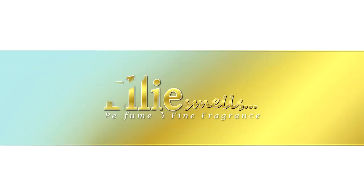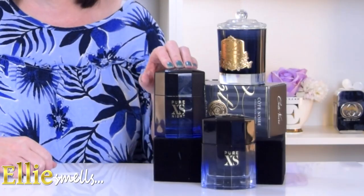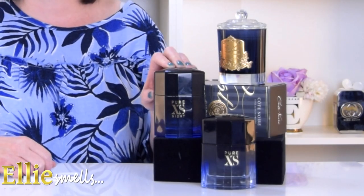Today I'm going to be reviewing a fragrance for the chaps. It's going to be the Pure Excess by Night Eau de Parfum from Paco Rabanne. Hi and welcome back to my channel, Ellie Smells. Today I'm going to be reviewing the latest fragrance from Paco Rabanne, which is the Pure Excess by Night for him, which is an Eau de Parfum.